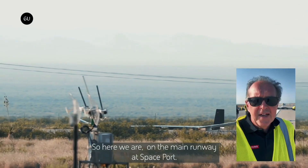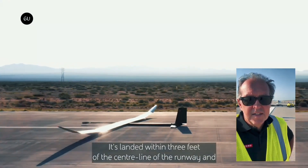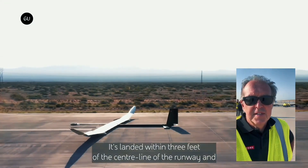Its successful 2023 test flight proved its endurance, marking a major leap in unmanned long-endurance aerial systems.